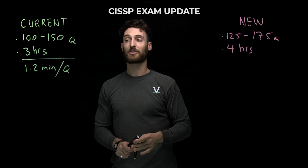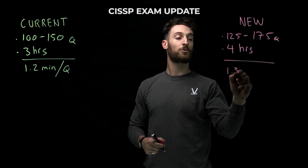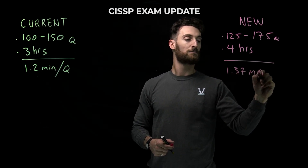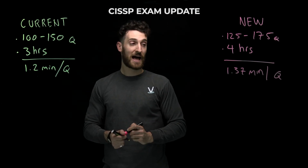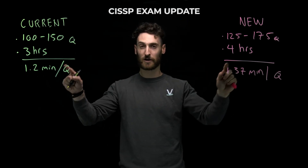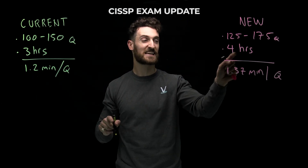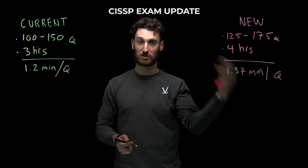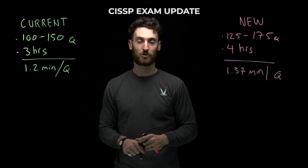If you do the math on the new test, you have 1.37 — so almost 1.4 minutes per question. That means you have more time per question on the new test. If IC2 were smart and did the math properly, they only would have added about 30 minutes. Instead, they added 60 minutes. So the downside is more questions and more experimental items, but the good news is you have more time per question.